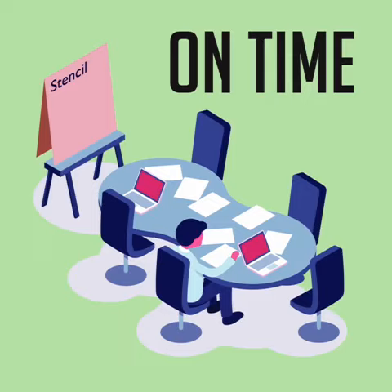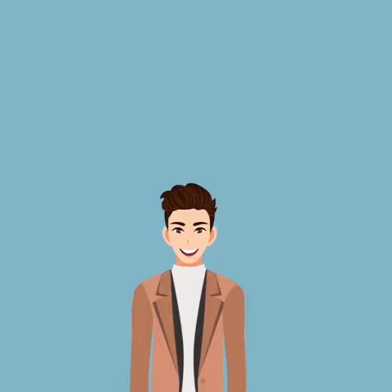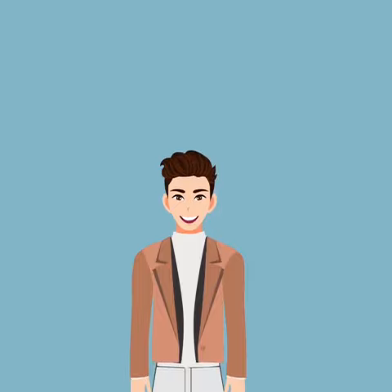Number 13: Always be on time, or 5 minutes early for a meeting. Number 14: Dress smart and appropriately — you might have to stand.